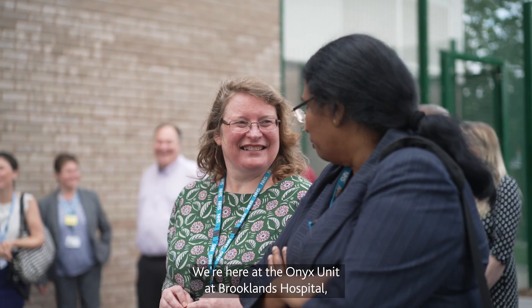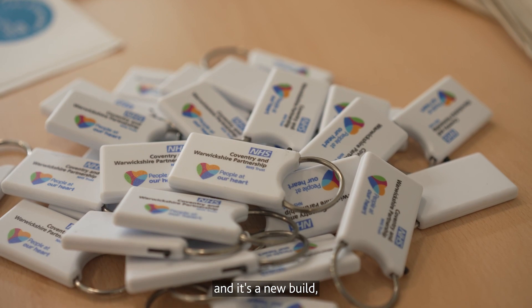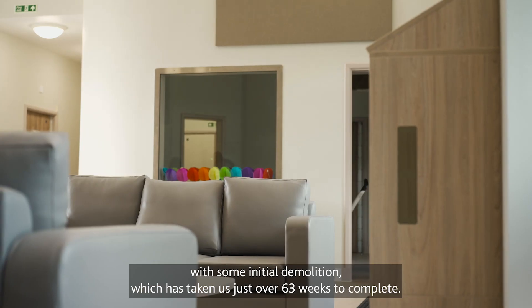We're here at the ONIX unit at Brooklands Hospital, which is part of the Coventry and Warwickshire NHS Trust. It's a new build with some initial demolition, which has taken us just over 63 weeks to complete.